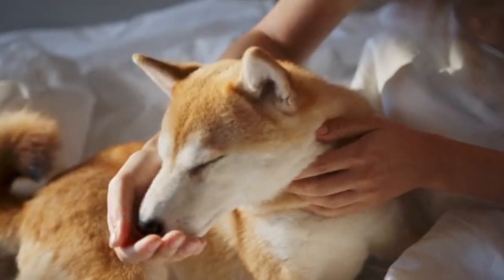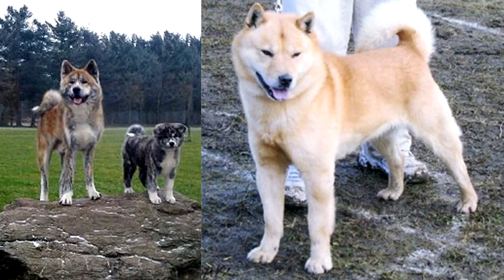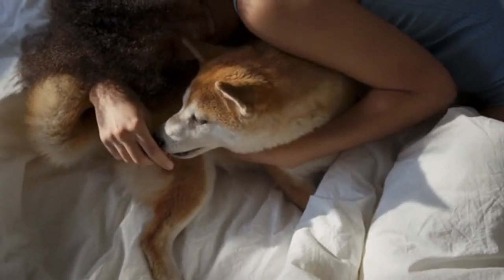Originally bred for hunting, the Shiba Inu looks similar to and is often mistaken for other Japanese dog breeds such as the Akita Inu or Hokkaido, but the Shiba Inu is a different breed with a distinct bloodline, temperament, and smaller size than other Japanese dog breeds.